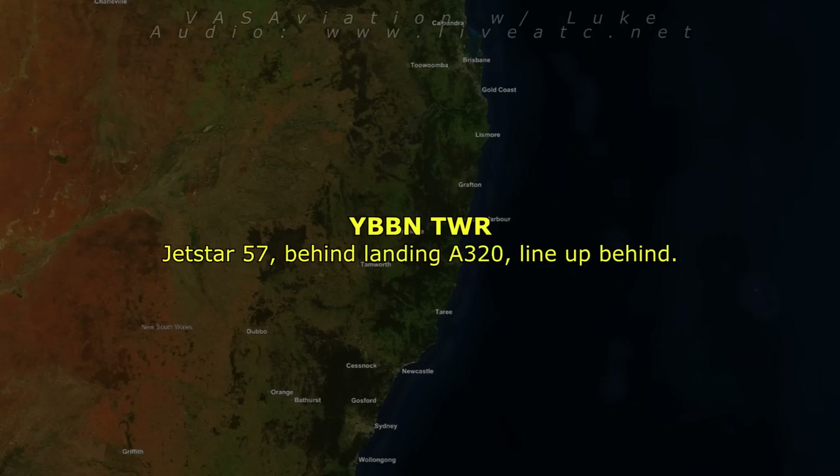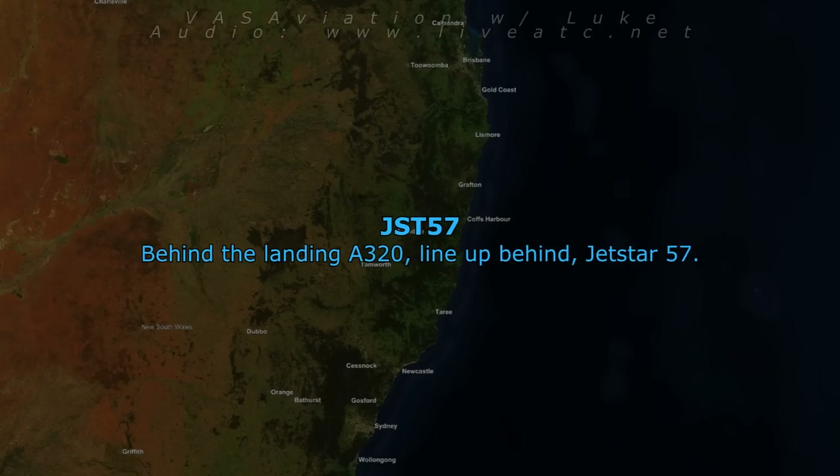Jetstar 57, behind landing A320, line up behind. Behind the landing A320, line up behind, Jetstar 57.